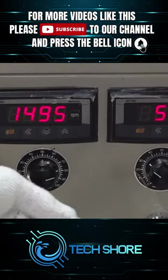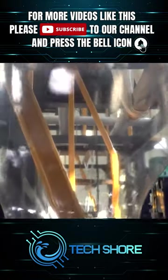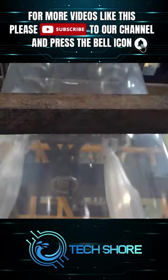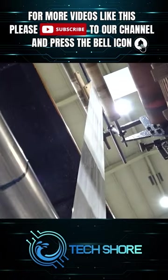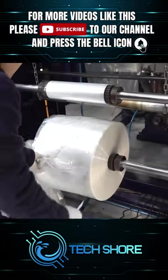They superheat and pressurize the pellets, turning them into a molten liquid. Then they push this liquid through a circular die, creating a flexible plastic film. The film expands, cools down, and goes through some rollers, transforming into thin sheets for the bag walls.